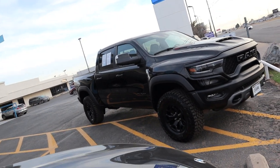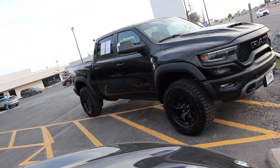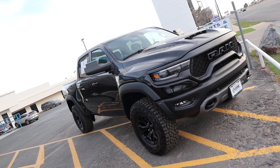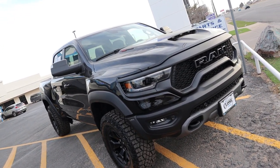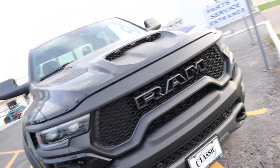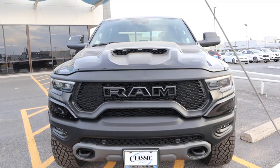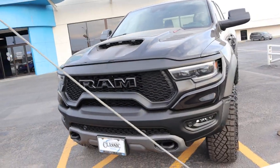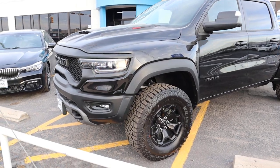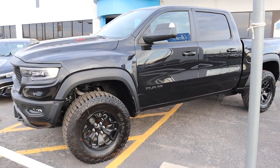Look what we got here — it's the Ram TRX, black-on-black. 6.2 liters, 702 horsepower. Black-on-black.